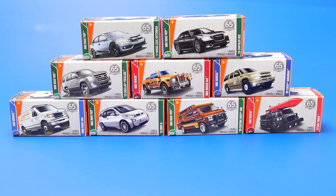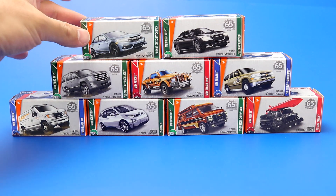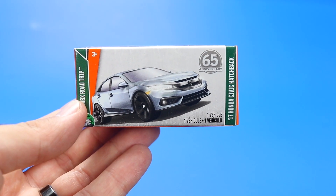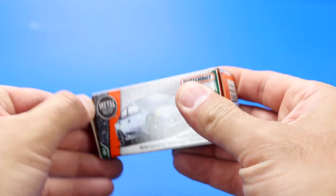We've got nine brand new Matchbox castings in the actual little matchboxes. Let's go ahead and start with the Civic and open it up and get a closer look at it. This is the 2017 Honda Civic hatchback. Let's open it up.